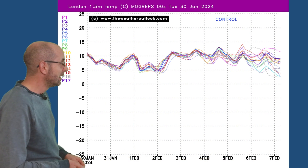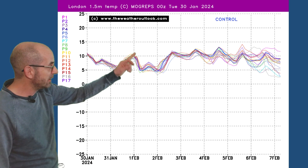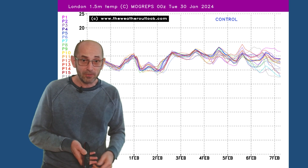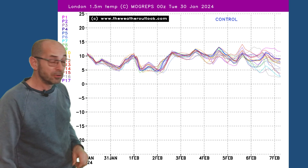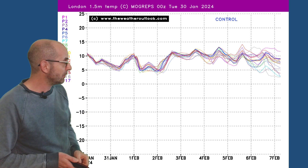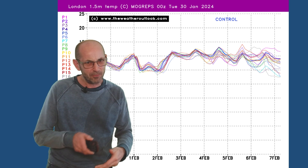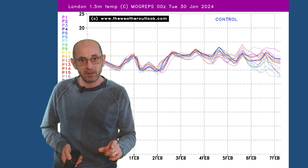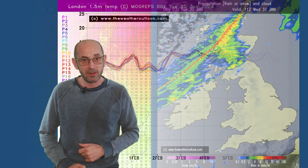The Mogreps G temperature plot for London really reinforces the message. The individual lines show forecasts from the different perturbations within the ensemble model — they're all closely packed together through the first week, really indicating broad agreement. It's when they start to diverge that different solutions are being shown by the ensemble. You've got to go to the 5th, 6th, and 7th of February before much difference starts to appear. So a mild picture in the south at least through week one, with a chance of colder incursions in the north.